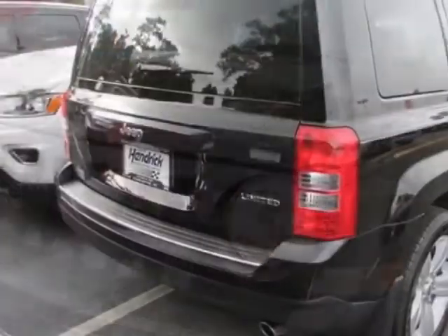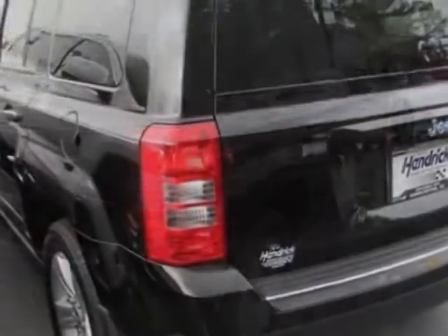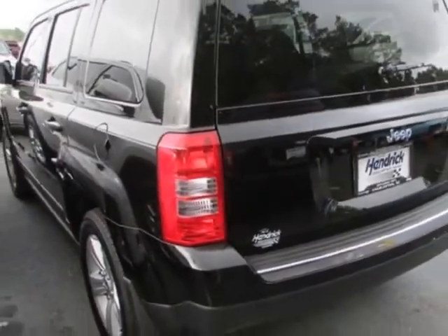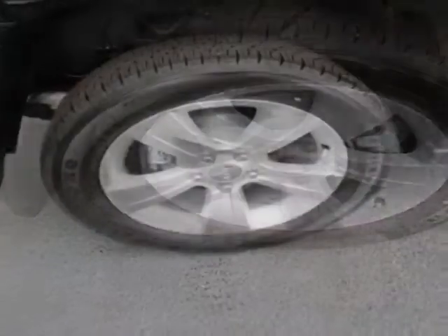This vehicle gets an estimated 21 miles per gallon in the city, and an estimated 28 on the highway. This Patriot boasts a 2.4 liter inline-four engine, and has a six-speed automatic transmission.